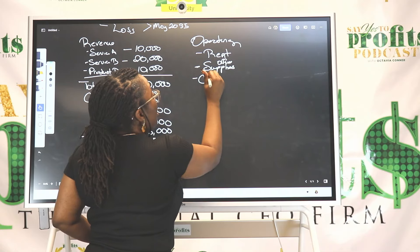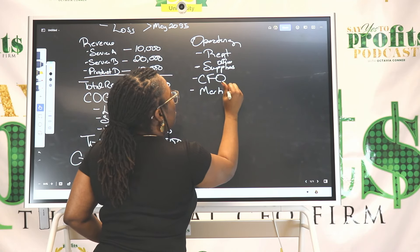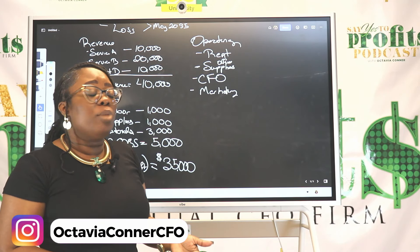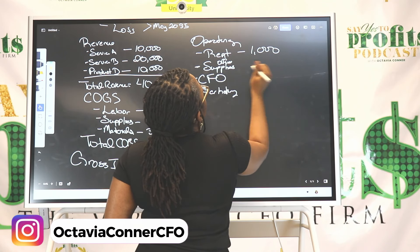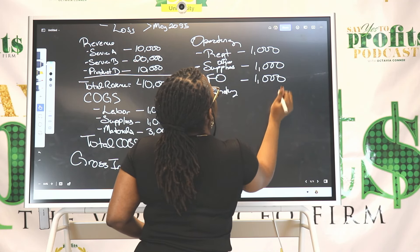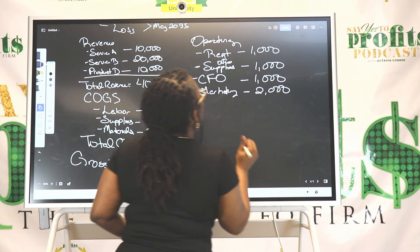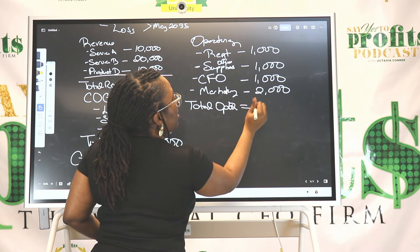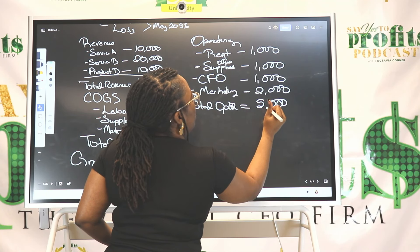There's a difference between supplies here — the supplies in the cost section are needed for the jobs and services, while operating supplies are everyday items like pencils and paper for your company. For this example, rent was $1,000, office supplies were $1,000, CFO was $1,000, and marketing was $2,000.